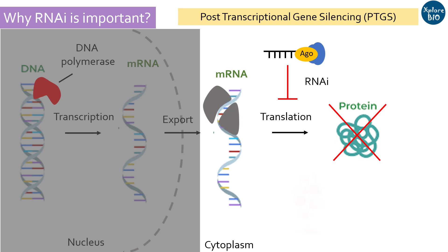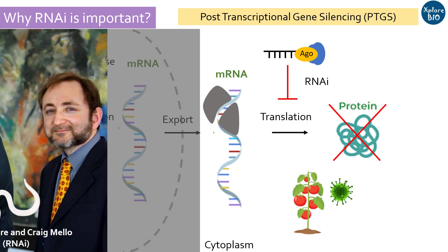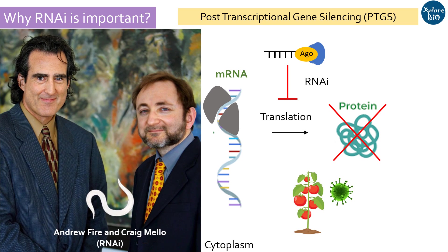RNAi was initially discovered in plants and was thought to function as part of a defense mechanism against viruses. Subsequently, it was shown to be a ubiquitous silencing mechanism present in all eukaryotes, including protozoa, plants, and animals. The term RNA interference was first coined when the phenomenon was observed in the nematode C. elegans. For this discovery, in 2006, two American scientists, Andrew Fire and Craig Mello, shared the Nobel Prize in Physiology or Medicine.